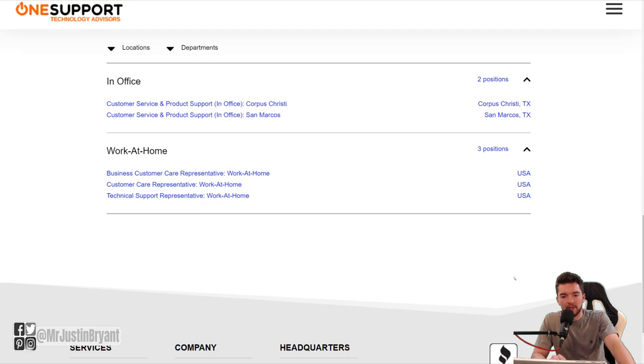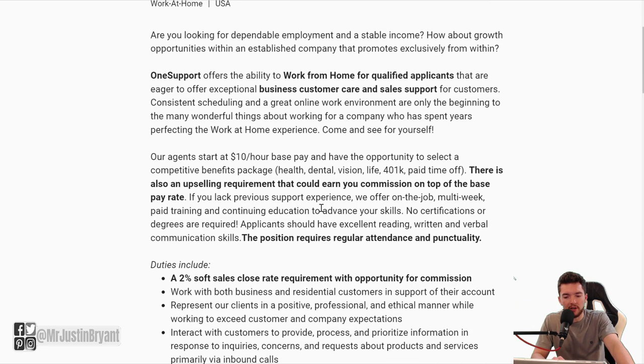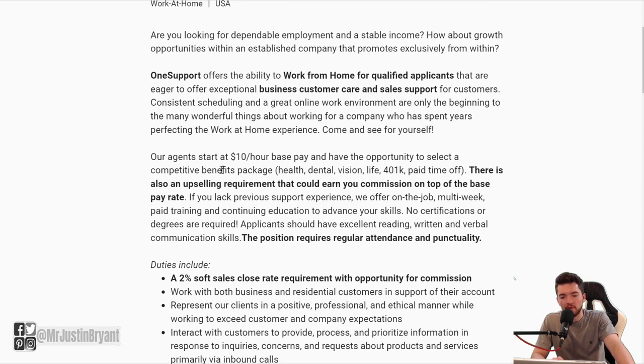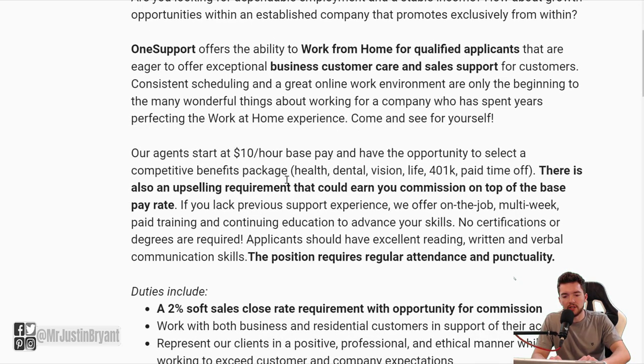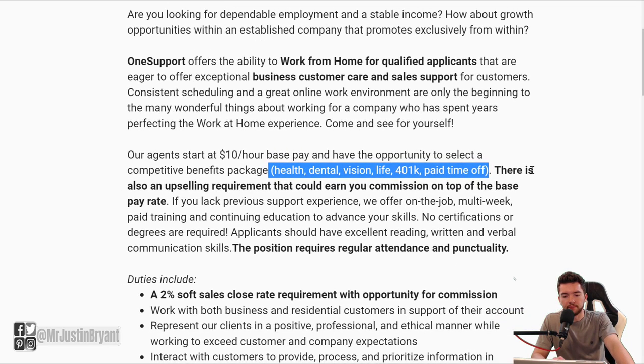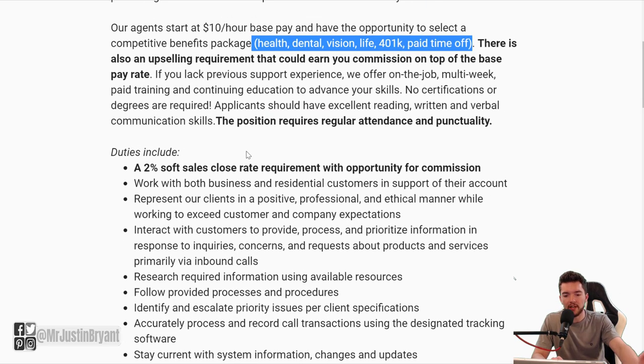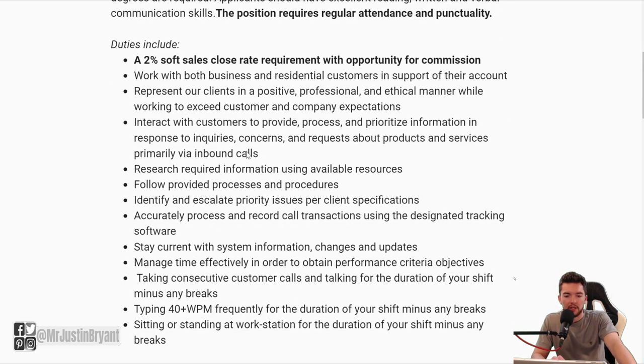The first one is called a Business Customer Care Rep, where you get to work from home, $10 an hour base pay plus whatever commissions you might earn. You also have a benefits package that includes things like health, dental, vision, life, 401k, and paid time off. There are upsales involved, so you can get some commissions on top of that $10 per hour. A 2% soft sales close rate is a requirement for the commission part of your pay.